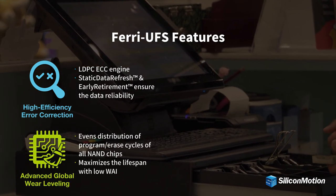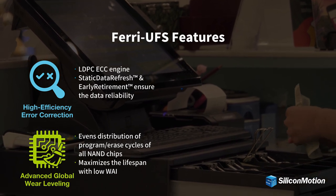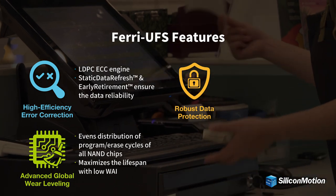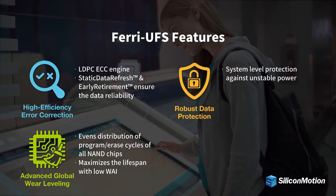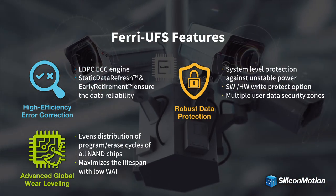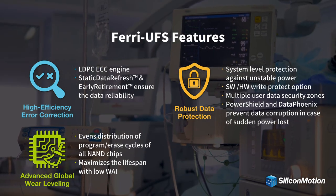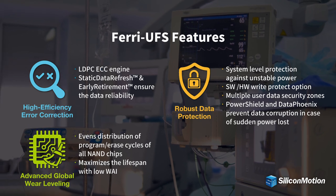The advanced globalware leveling technology maximizes the lifespan with low write amplification index. Farai UFS features robust data protection by providing system level protection against unstable power, software and hardware write protection options, and multiple user data security zones.